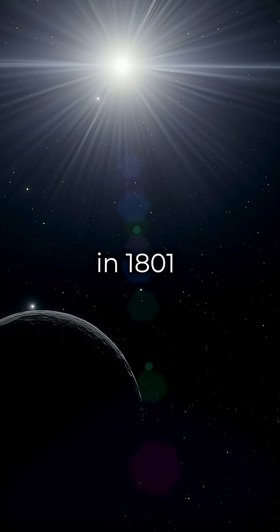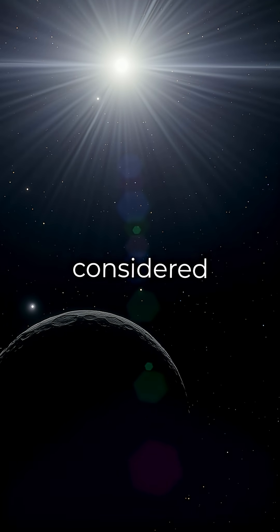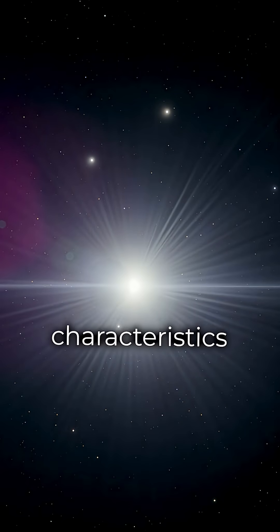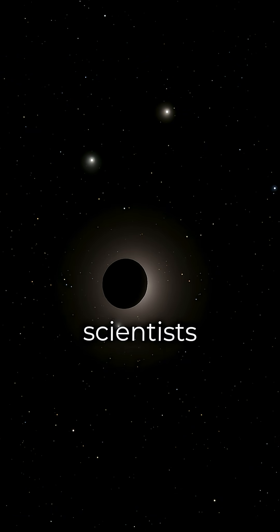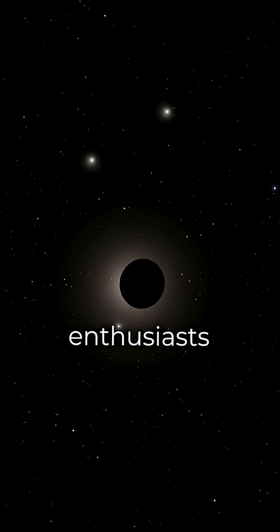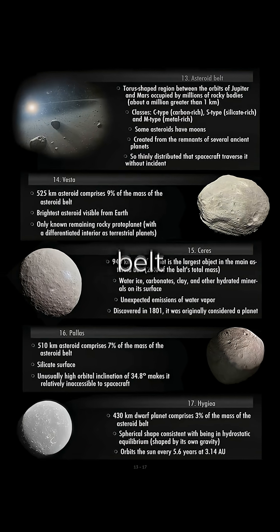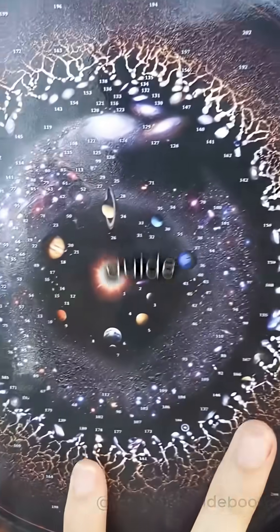Discovered in 1801, Ceres was initially considered a planet before being reclassified. Its unique characteristics continue to captivate scientists and space enthusiasts alike. It is featured among the other three major asteroid belt bodies in this cosmic travel guide.